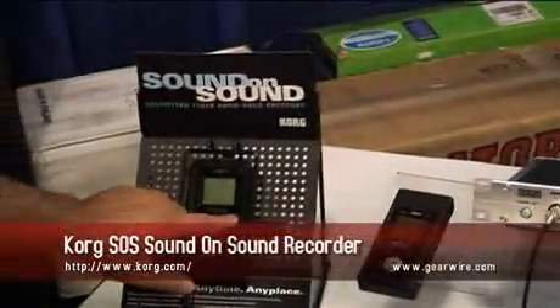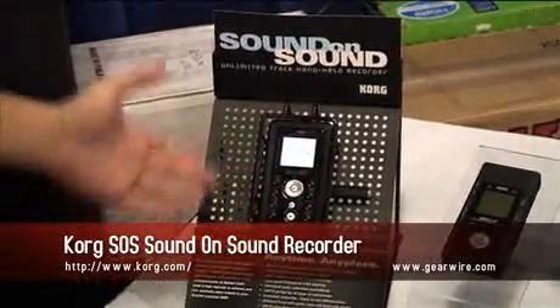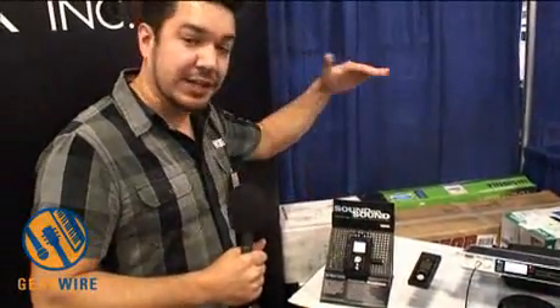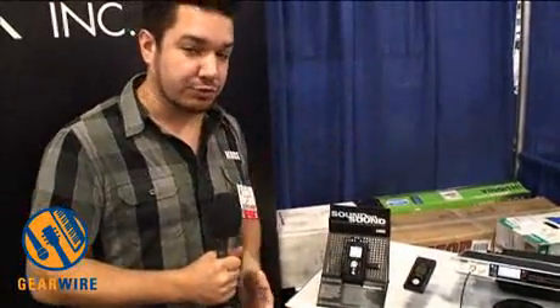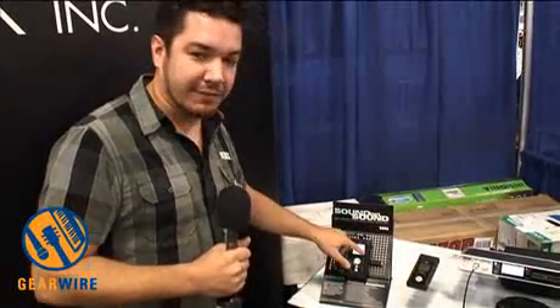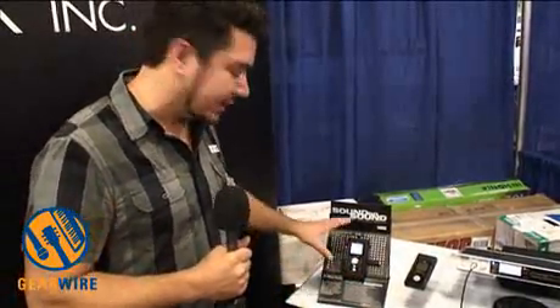We've got our Sound on Sound Unlimited Track Recorder. This lets you record unlimited tracks onto a micro SD card, and when you take the tracks over to your computer, you see the individual waveforms for each individual track that you recorded. Tons of effects built in, touch screen for easy navigation, and built-in condenser mic and reference speakers. It's a really cool unique product.